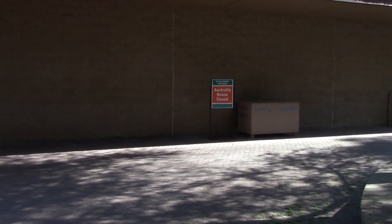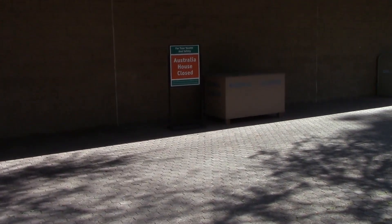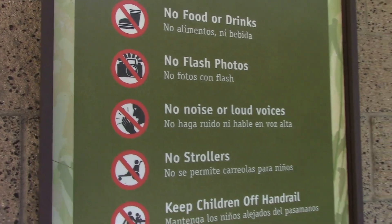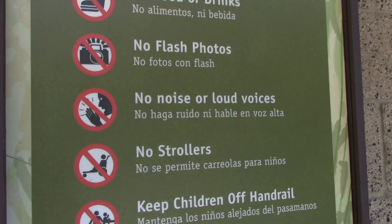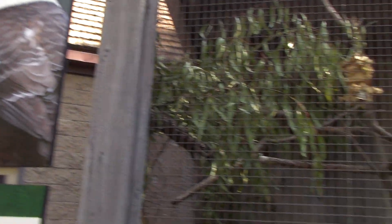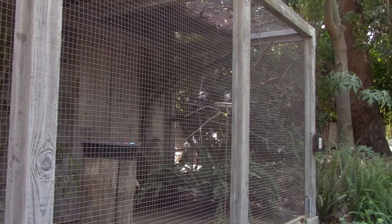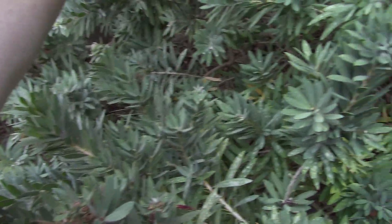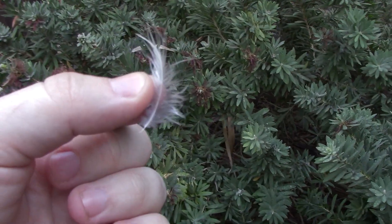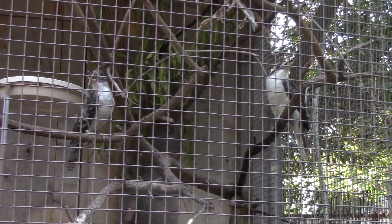They have the marsupials in here, but the exhibit is unfortunately closed — signs say no smoking, no food or drinks, no flash photography, no noise or loud voices, no strollers, keep children off the handrail. You can actually hear the sound effects still running inside the building — we've got the laughing kookaburra in here. Both of them are right over there. And if I'm not mistaken, that is a kookaburra feather — that is so cool!